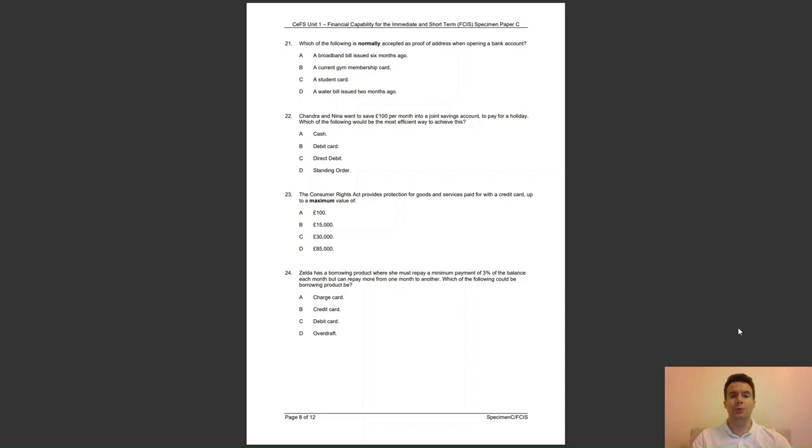Question 21: which of the following is normally accepted as proof of address when opening a bank account? Is it — A, a broadband bill issued 6 months ago; B, a current gym membership card; C, a student card; or D, a water bill issued 2 months ago? The answer to question 21 is D — this is a utility bill and should be accepted if it is less than 3 months old.